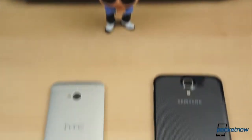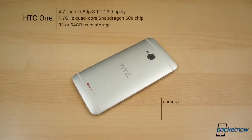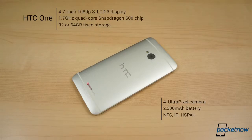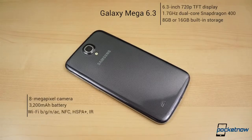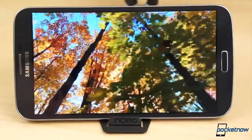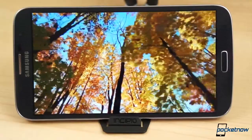The contrast between these two carries down into the specifications. The HTC One comes with a 1.7GHz quad-core Snapdragon 600 chipset, 2GB of RAM, 32GB or 64GB of fixed storage with no microSD card slot, a non-removable 2300mAh battery, a 4-ultrapixel camera, and a 4.7-inch 1080p SLCD 3 display with a pixel density of 469 ppi. The Galaxy Mega 6.3 has a 1.7GHz dual-core Snapdragon 400 chip, 1.5GB of RAM, 8 or 16GB of storage with a microSD card slot for up to 64 additional gigabytes, a removable 3200mAh battery, an 8-megapixel camera, and a giant 6.3-inch 720p TFT display for a total of 233 pixels per inch.